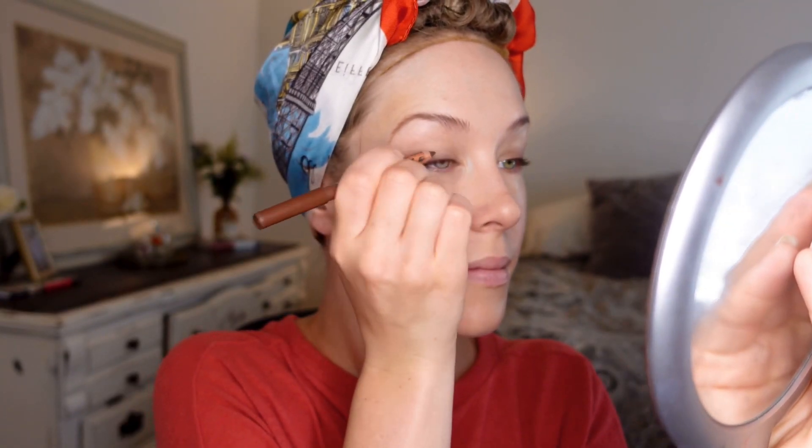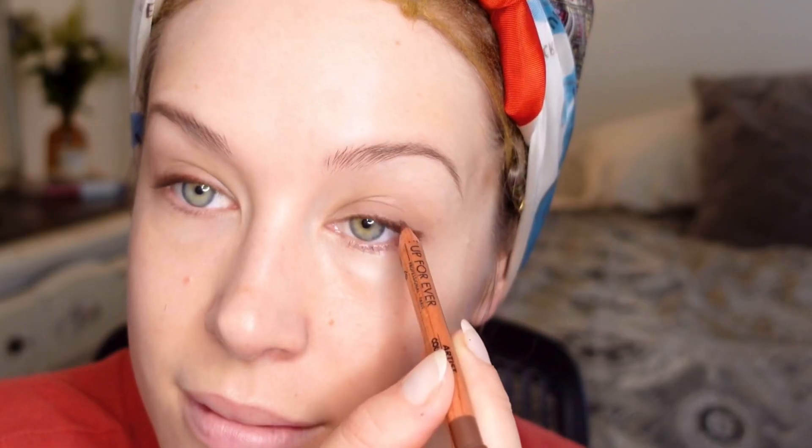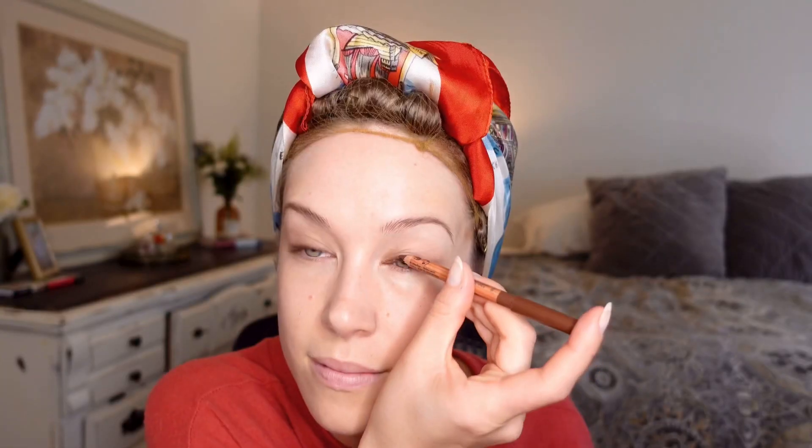To start out this super basic everyday makeup look, I'm just applying a little bit of brown shadow to the crease and blending it out with a large brush. I love using brown eyeliner pencil to line my eyelids — it's a very nice natural look and can be less or more dramatic depending on how much you apply. I'm lining the lid as tightly as possible.